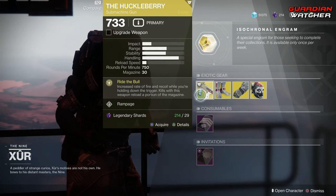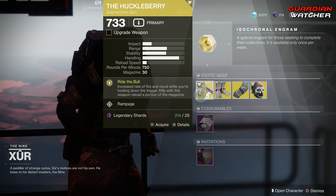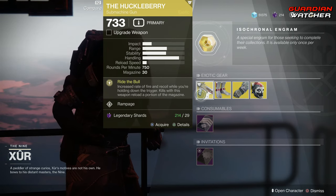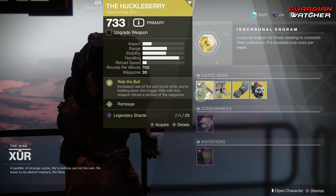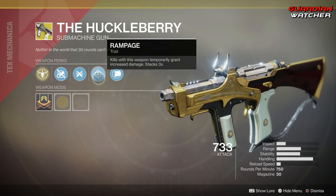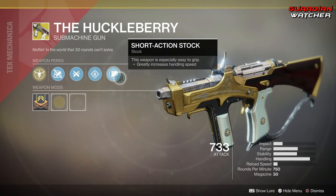Let's start with the Huckleberry. The intrinsic perk on this is Ride the Bull, which gives you increased rate of fire and recoil while you're holding down the trigger. Kills with this weapon reload a portion of the magazine. Then we have Fluted Barrel, Ricochet Rounds, Rampage, as well as Short Action Stock.